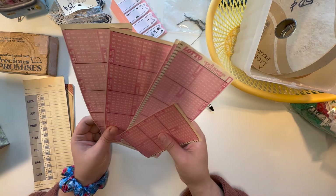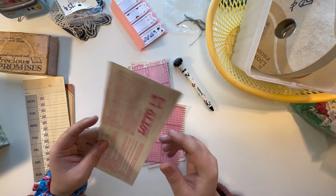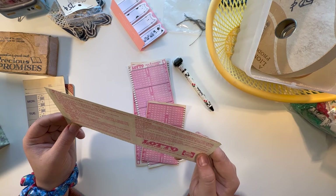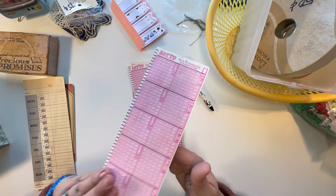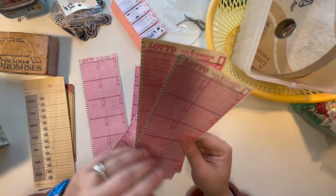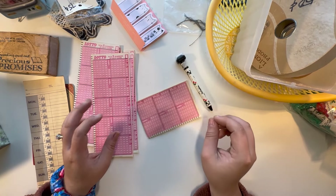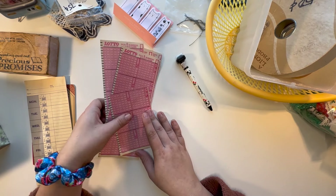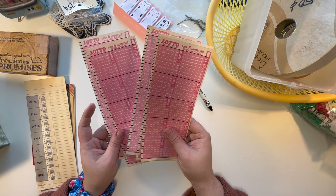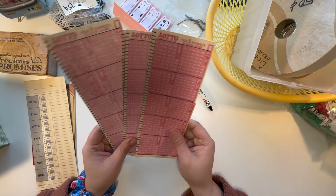And then I found these old lotto tickets, which are amazing. They say revised 1984, so that's approximately how old they are. There are five and a half of them, and they'll be really cool to incorporate in a journal. I love looking for things that I can just stick in a journal — people like to discover things and have little pieces of history.